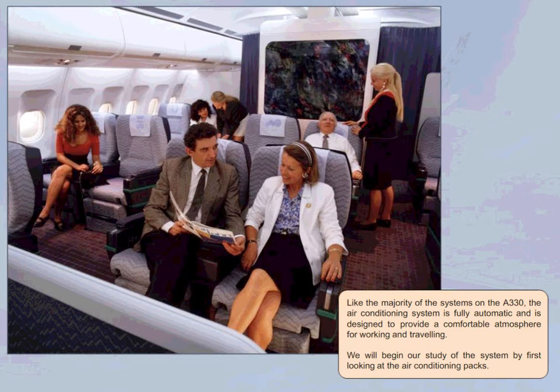Like the majority of the systems on the A330, the air conditioning system is fully automatic and is designed to provide a comfortable atmosphere for working and traveling. We will begin our study of the system by first looking at the air conditioning packs.